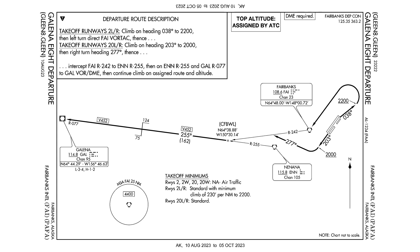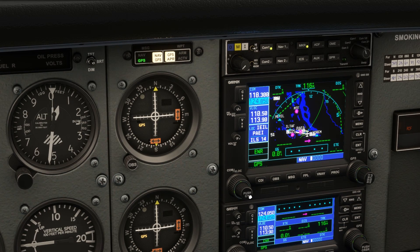First, the takeoff minimums. For runway 2 left, they're standard, meaning one mile visibility. We need a climb rate of 230 feet per nautical mile up through 2,200 feet - not a problem in the Cessna. Let's say our assigned altitude is 8,000 feet for this flight. For runway 2 left, the route description is to climb on heading 038. On takeoff, we'll maintain runway heading until we reach 400 feet above the departure end, and then make our turn to 038. Then, after passing 2,200 feet, we'll make a big left turn heading direct to the Fairbanks VOR. Let's set that up in NAV1 on our Garmin 530.